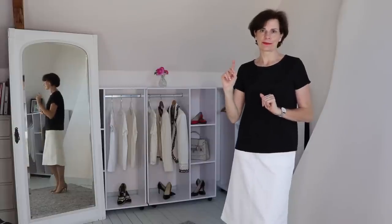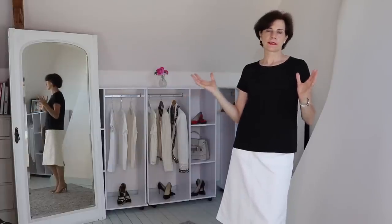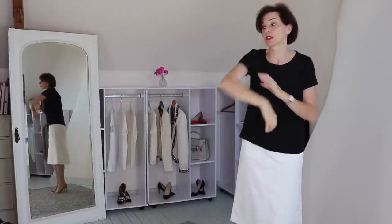Why is a full length mirror a necessity? So many women do not have a full length mirror. Instead they use the bathroom mirror to look at the outfit. But a bathroom mirror is mainly to do your hair, your makeup, wash your face, brush your teeth. It is not to look at your outfit, because you can only see your face, maybe the neckline, a little bit of the bust and your arms. That's all — it is not enough.